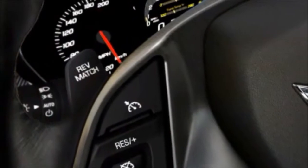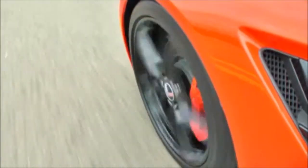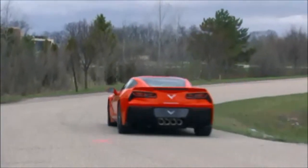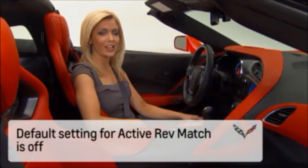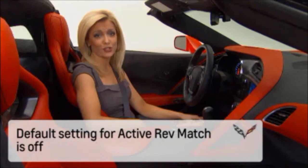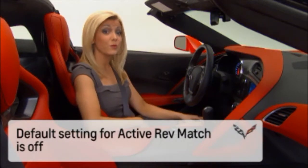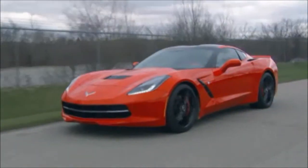It's equipped with a feature called Active Rev Match, which is a key to the 2014 Corvette Stingray's capability in increasing the driving skill of virtually any driver, regardless of experience level. Active Rev Match can give an ordinary driver a capability that race car drivers learn after hundreds of hours of practice, specifically smooth shifts using throttle blips.